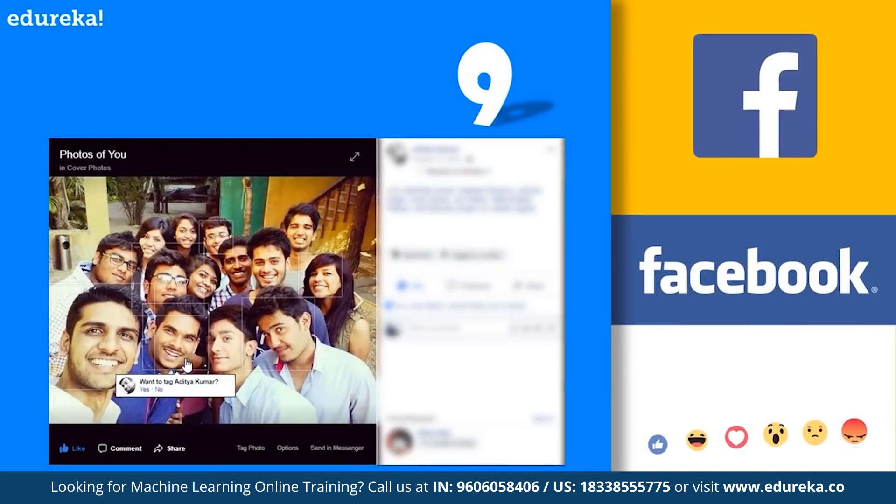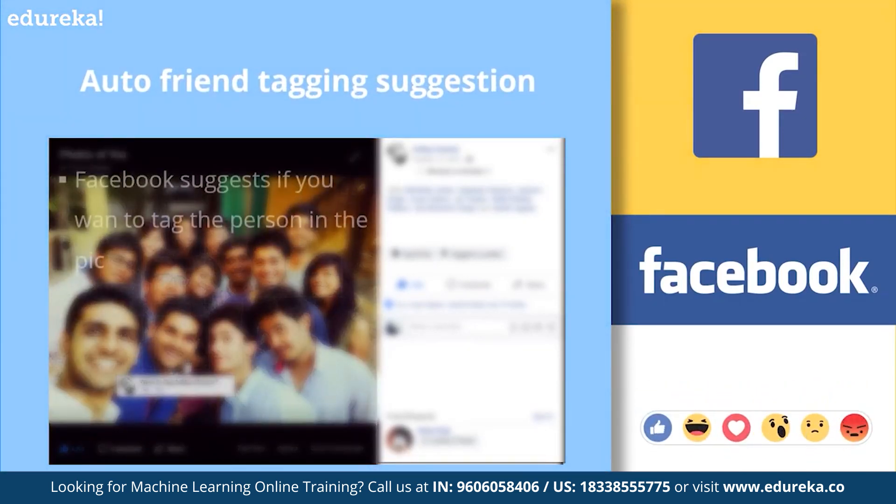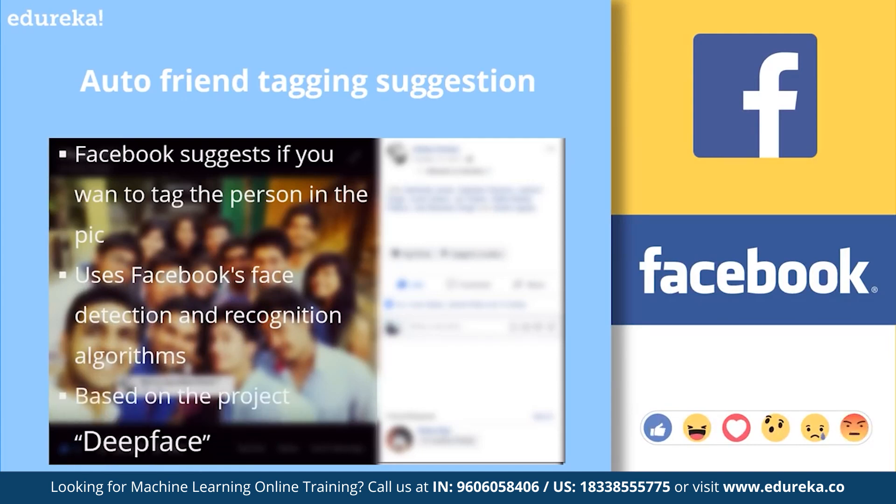Next, at number 9, we have automatic friend tagging suggestions by Facebook. This is a very common feature you must have encountered while browsing your Facebook page. Whenever a picture is uploaded on Facebook, it suggests asking if you want to tag your friend in the pic. How does it do that? It's done by Facebook's face detection and recognition algorithm, based on the advanced deep learning research project called DeepFace.